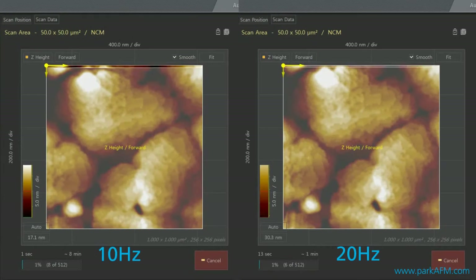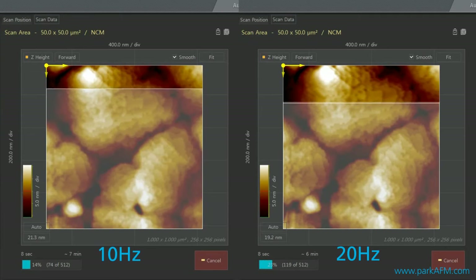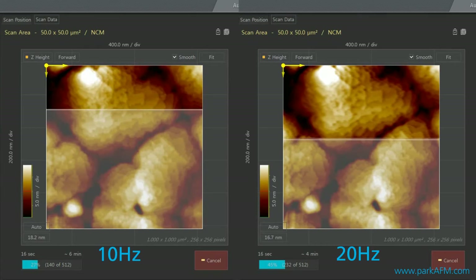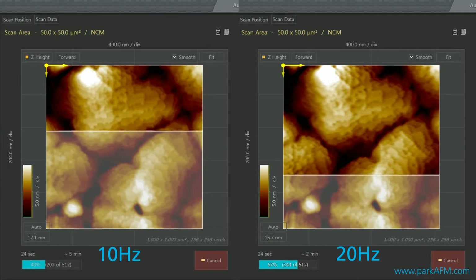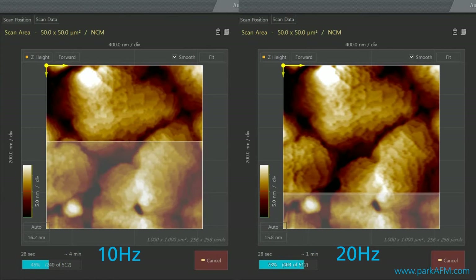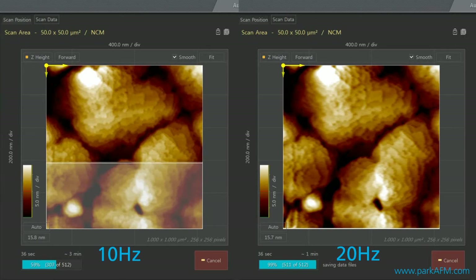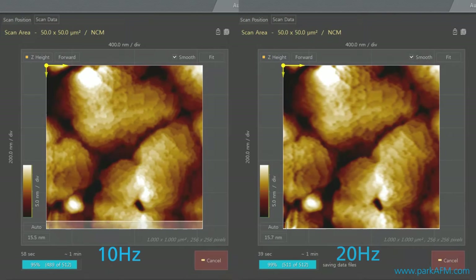Next, here is a Park NX Series AFM swiftly imaging pentacene thin film at speeds of 10 hertz and 20 hertz. Pentacene thin film is made up of benzene rings connected to form a structure that has surface height differences of roughly 10 nanometers. This complicated shape is accurately measured in images scanned at 10 hertz and 20 hertz. The faster 20 hertz imaging speed allows one to see pentacene surface features at a quality equal to the image produced at 10 hertz.